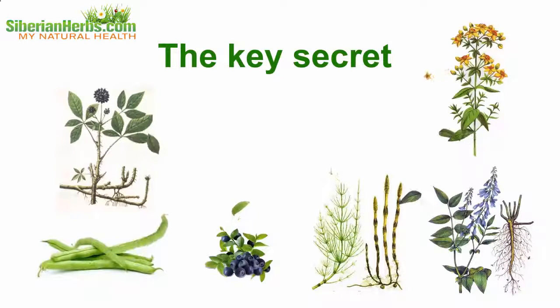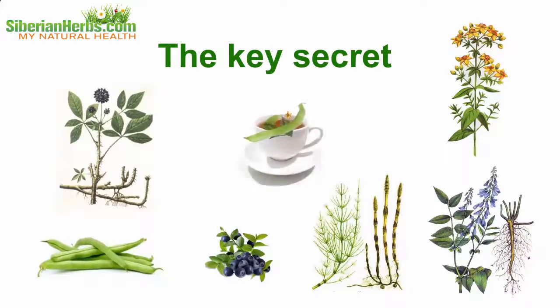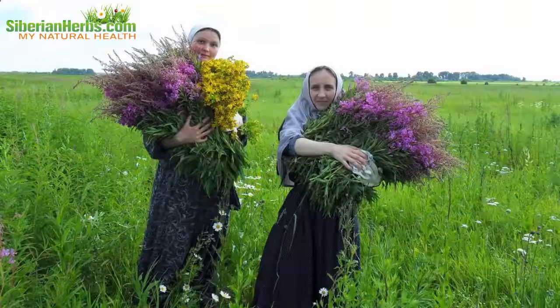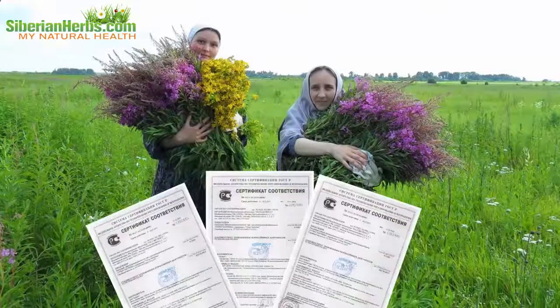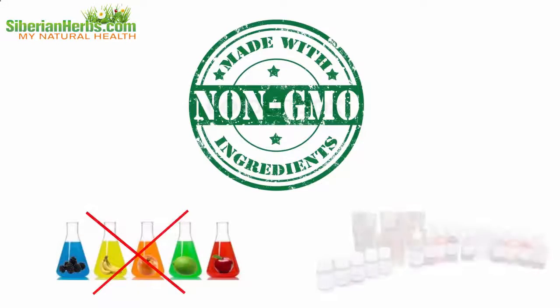The key secret of Siberian Monastery Tea's curative effects lies in the correct proportions of herbs comprising the tea. It is due to observing correct herb proportions that the beneficial impact on the body is strengthened.